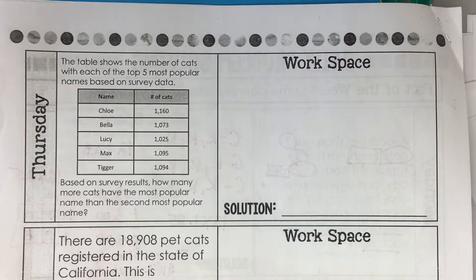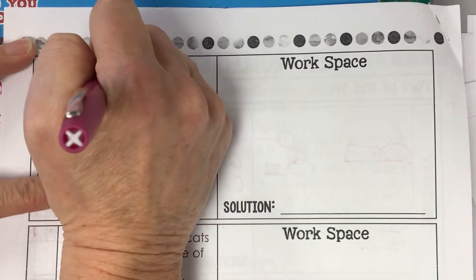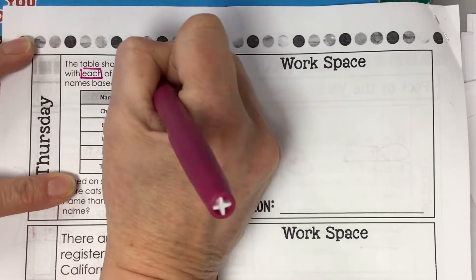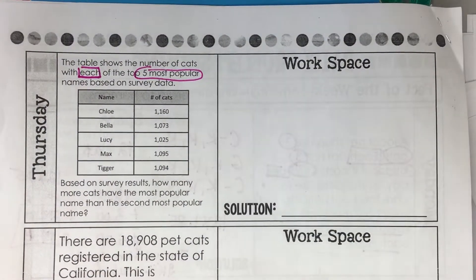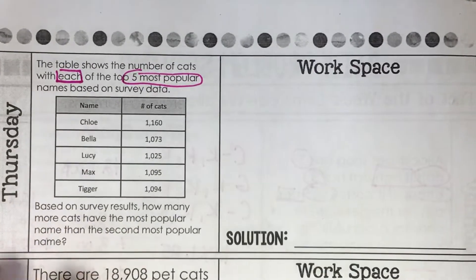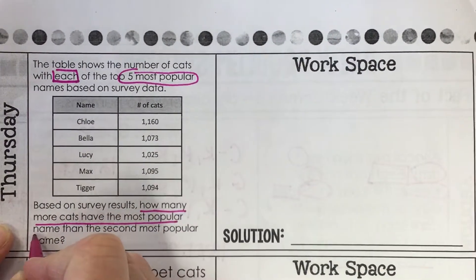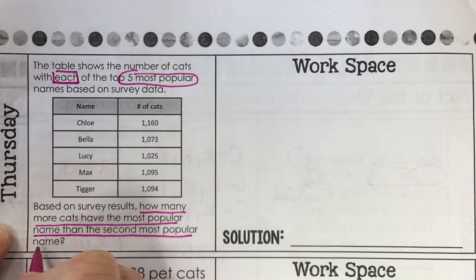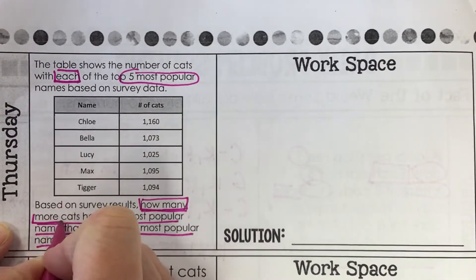The table shows the number of cats with each of the five most popular names based on survey data. Based on survey results, how many more cats have the most popular name than the second most popular name? Our key there is 'how many more?'